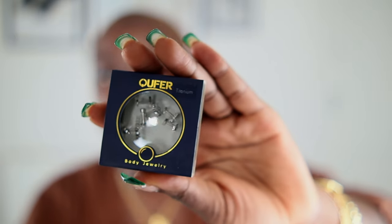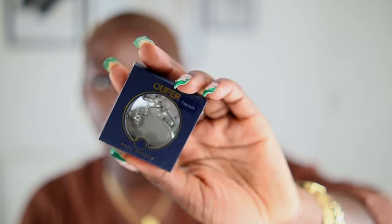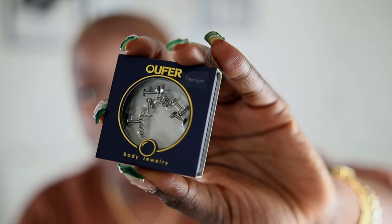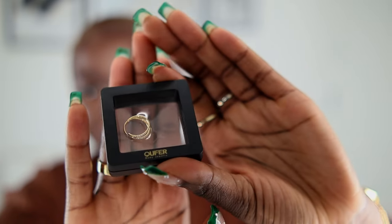I wanted to show you some other pieces that UAFA Body Jewelry gifted me. It's a shame I don't have more piercings for all of them! One thing I really appreciate about them is their packaging. They also do titanium jewelry, which is really good for new or newer piercings because titanium is known to be the least reactive metal. You've got some gorgeous flat-back style piercings here in silver — I took ages deciding which ones to put in.